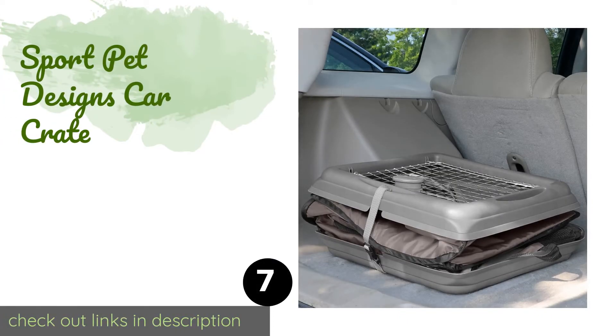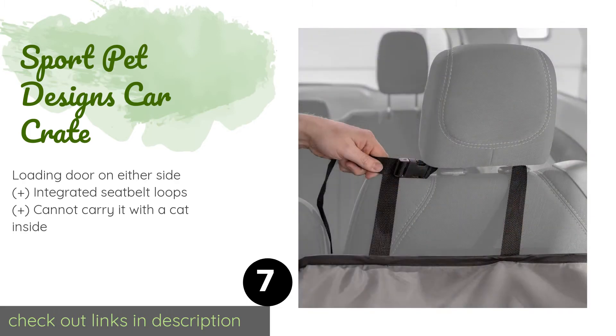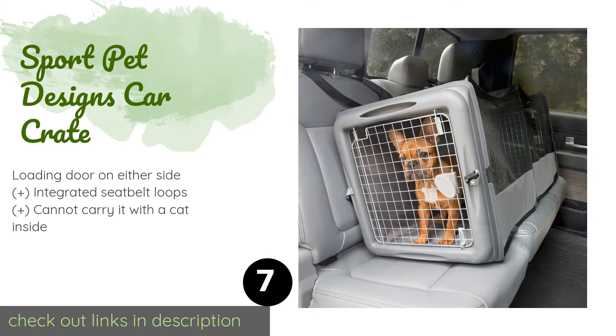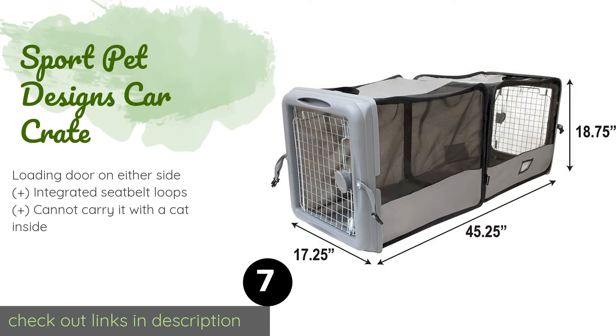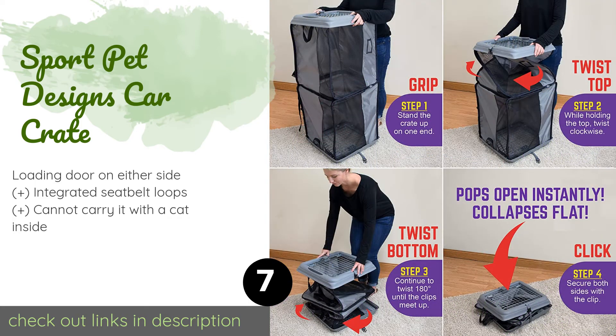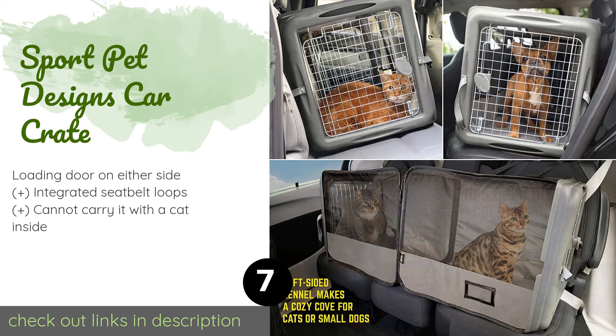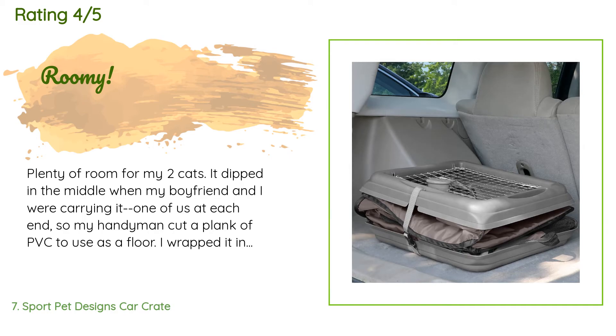The next product is the Sport Pet Designs Car Crate. It kind of looks like a typical carrier but it spans the entire length of the back seat, leaving plenty of space for litter, food, and water on a long car trip. It's an ideal solution for a cross-country move. This product is available on Amazon for $71. There are 273 reviews with an average rating of 4.7 stars.